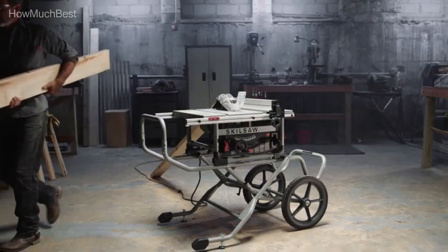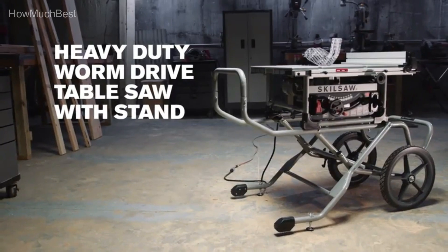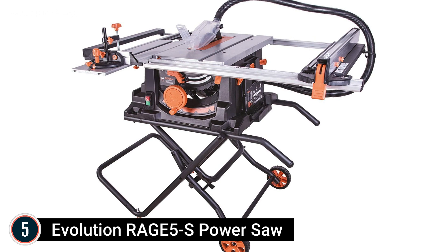Check the description for links to find out the price of the items included in this video. So, let's start. Starting our list at number 5, the Evolution Rage 5S Power Saw.